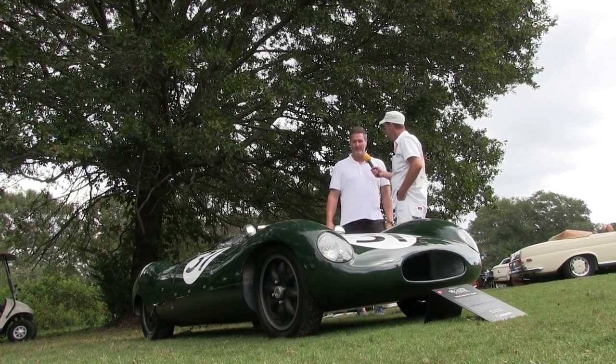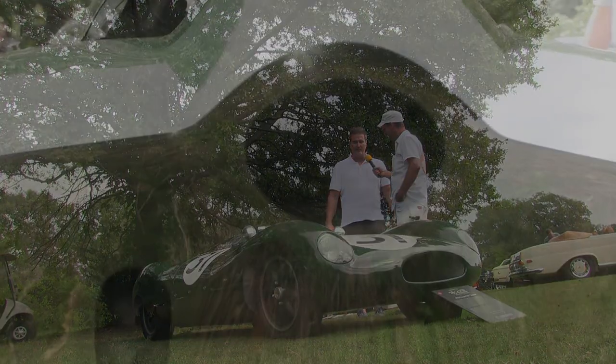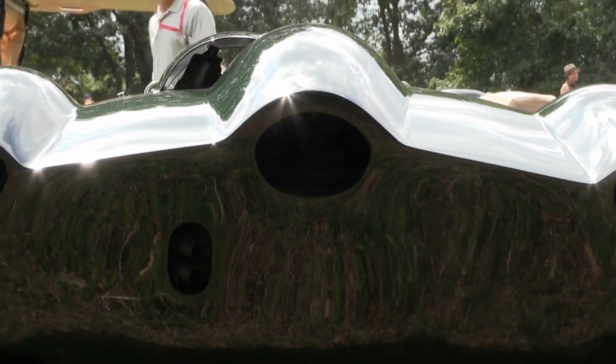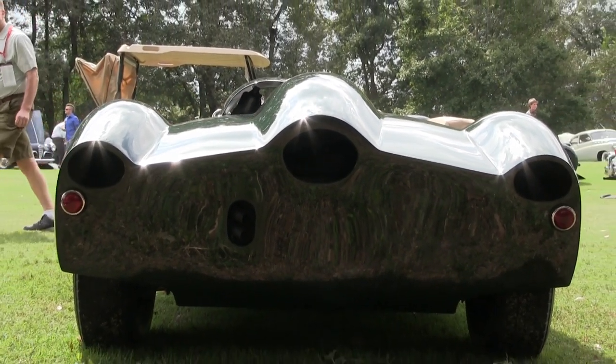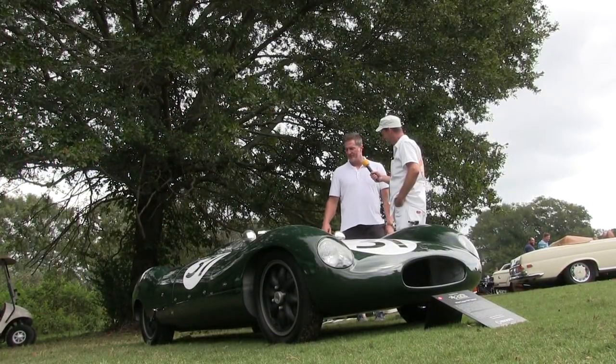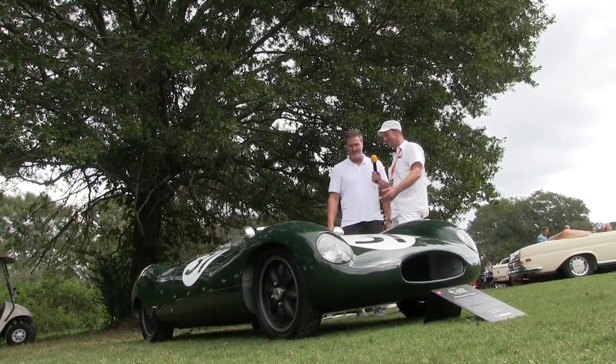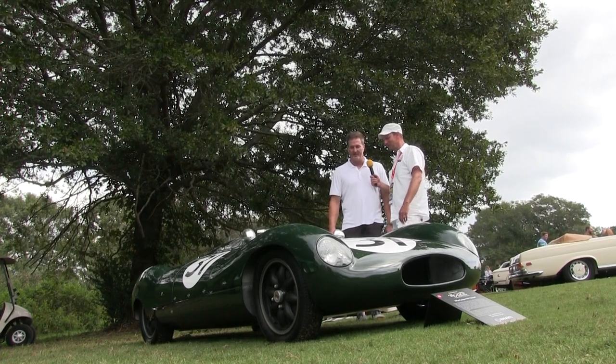This was raced by Sir Jack Brabham, one of the most famous race car drivers in the world at the time. He won Formula One in 1959 and 1960 for Cooper because of this car. This is the first race car to move the engine to the back and change the face of racing — so this is kind of an iconic race car.